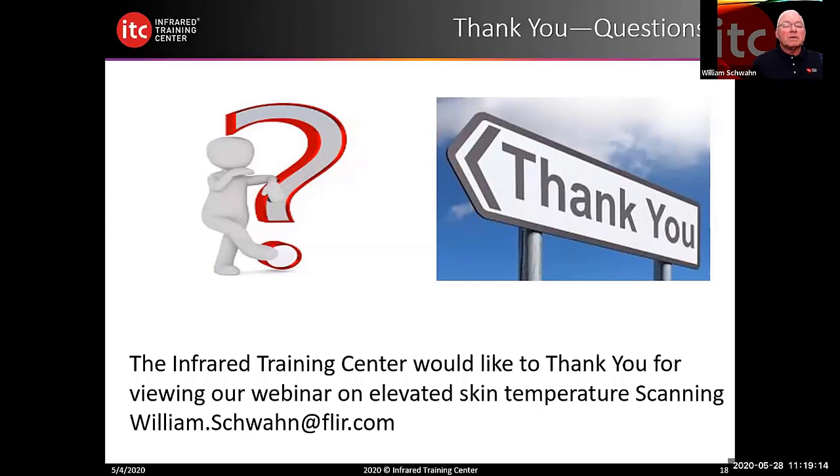That's our brief introduction to elevated skin temperature scanning or screening. We want to thank you for your attendance and viewing this webinar. My email at william.schwan@flir.com is available if you have any questions. Do we have any chat questions or questions I can assist in answering?